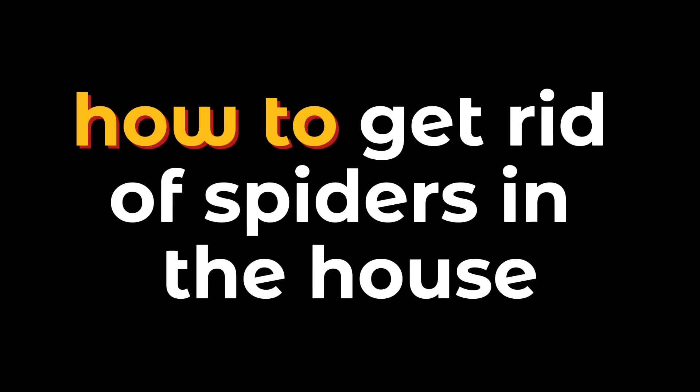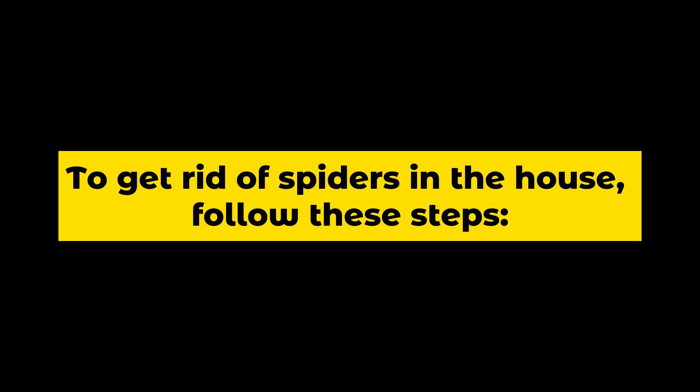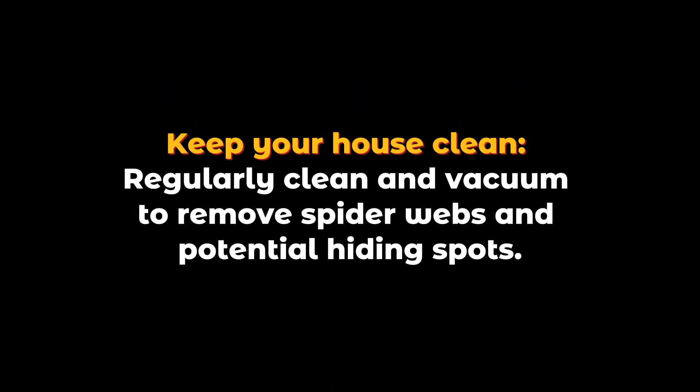How to get rid of spiders in the house. To get rid of spiders in the house, follow these steps. Keep your house clean: regularly clean and vacuum to remove spider webs and potential hiding spots.